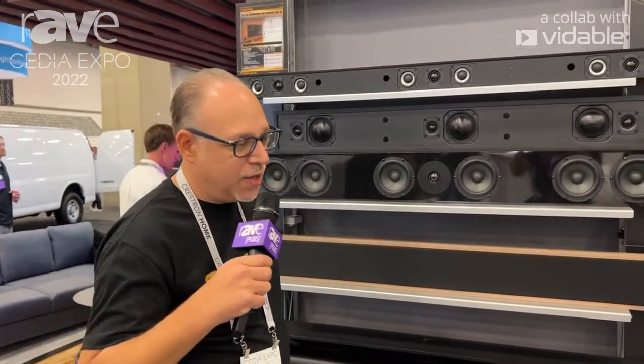Website: www.nextlevelacoustics.com. Come see us at booth 19079, the Hisense Next Level Acoustics home theater experience.